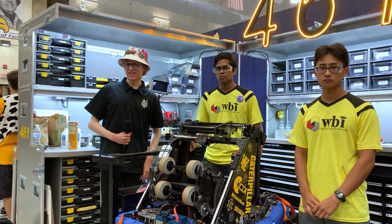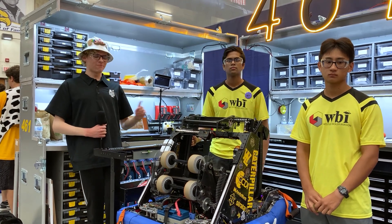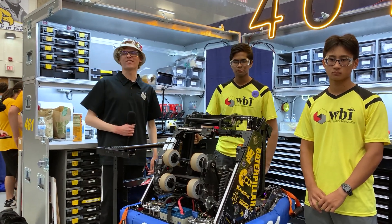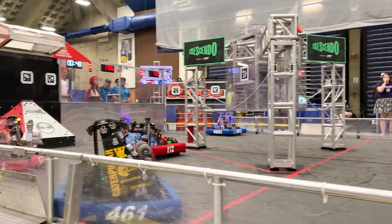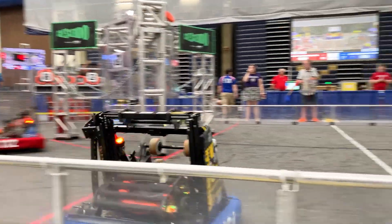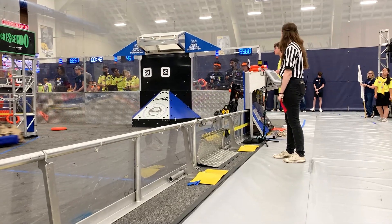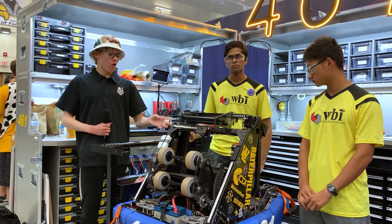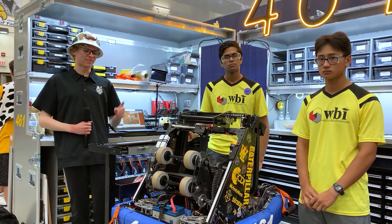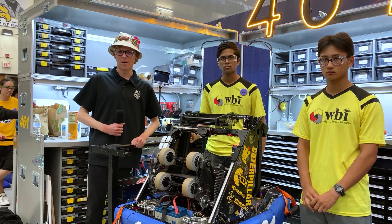Hello FUN! My name is Nick and I'm here at the Rock River All-Season Competition in Rockford, Illinois with Team 461 West Side Boiler Invasion. They've had an incredibly successful season, serving as the winning Alliance Captain at the Finn Mishawaka events and ranking first both in their District Championship and in their whole district. They have an incredibly unique intake and elevator system and a whole bunch of cool code that ties all of this together to make this robot the powerful machine it is. Let's see more about this coming up on Behind the Bumpers.